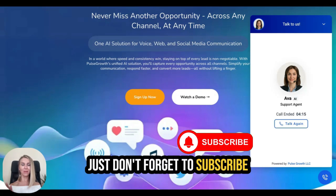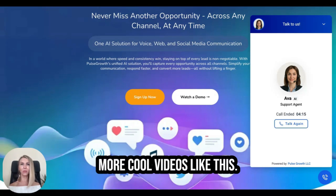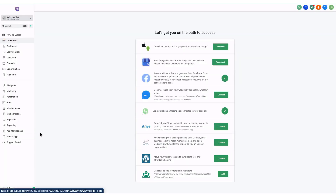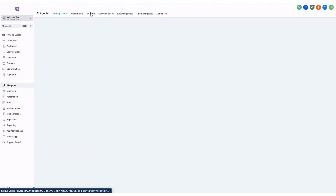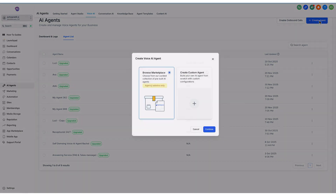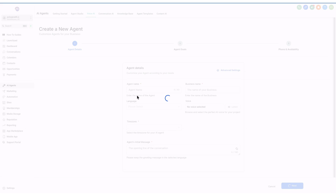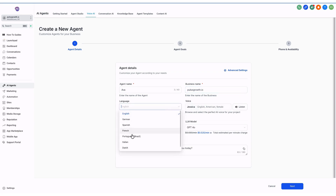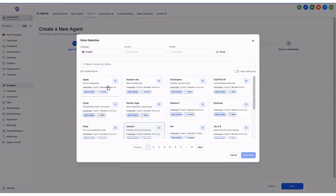Don't forget to subscribe and like — I'm going to post more cool videos like this. In this video, I'll show you how to set up your voice AI agent in Pulse Growth. Go to AI Agents on your dashboard, click 'Create Agent,' then 'Create Custom Bot' and hit Start. Name your agent and enter your business website URL. Next, choose the language — German, Spanish, or English. Then choose the voice for your AI agent; you can select from options like Jessica or Apple.